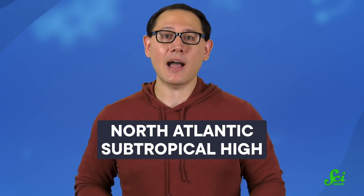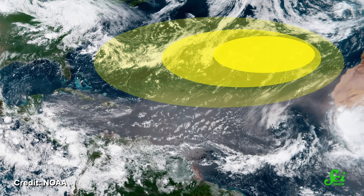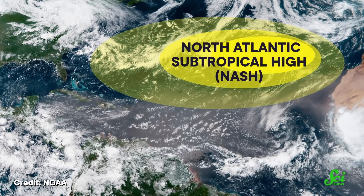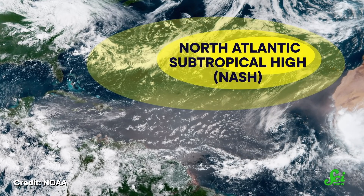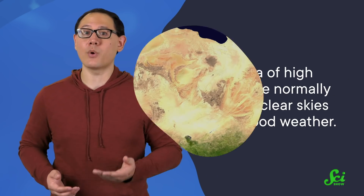Next up is the North Atlantic Subtropical High, or NASH, which is found in the Atlantic Ocean. NASH is a semi-permanent center of high atmospheric pressure — one of several semi-permanent high and low-pressure areas worldwide. They form because of temperature differences, ocean currents, and the tilt and rotation of the Earth. Because this is a part of the world where the water is especially cold and the land is warm, air tends to sink, leading to high pressure. Air sinking down from the upper atmosphere generally carries less water, so an area of high pressure normally means clear skies and good weather.